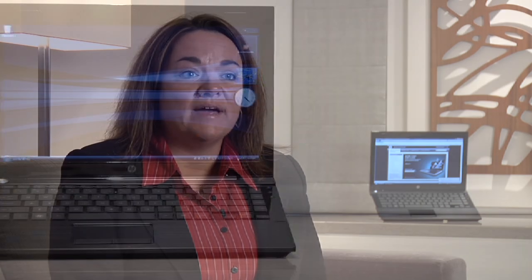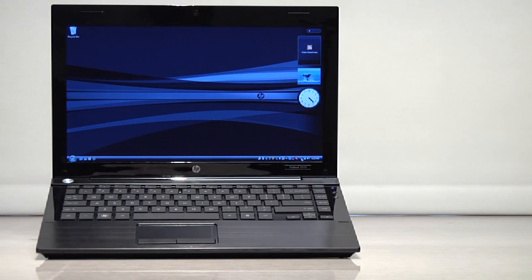My name is Sarah Bussell. I'm the Worldwide Manager of Business Notebook Product Marketing for HP. We're introducing the HP ProBook 5310M. It's a revolution in mobile computing at 0.9 inches thin and 3.7 pounds — it's the world's thinnest full performance notebook.